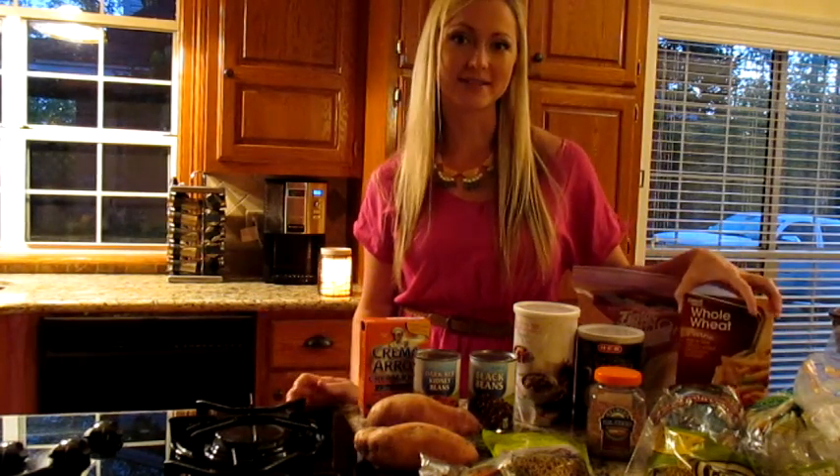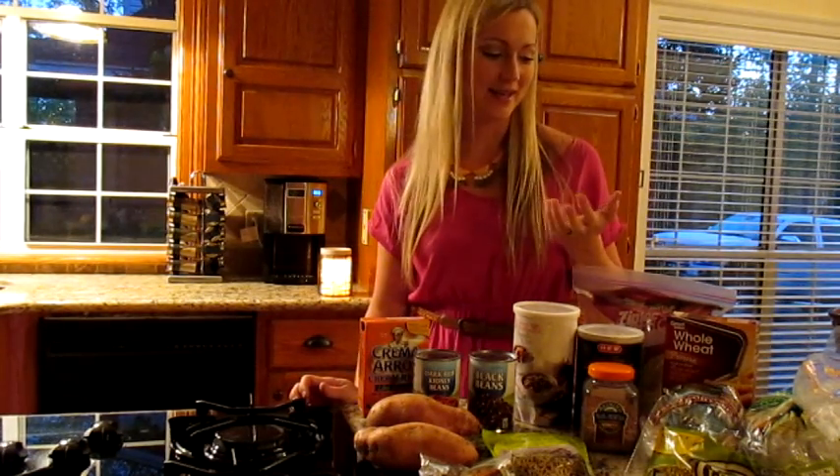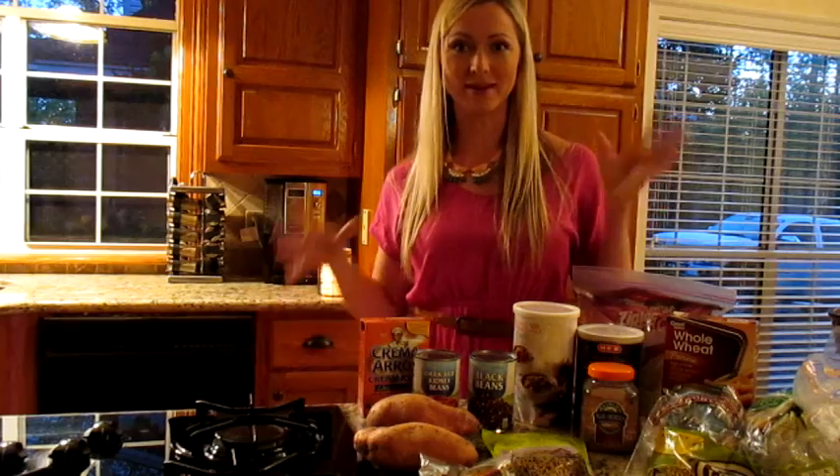We do use homemade pasta and couscous, which is a type of pasta. I have a homemade 30-minute spaghetti recipe that a lot of people really like — it's on bodybuilding.com and also listed on my website. I make that in bulk and freeze it, then pour it over whole wheat pasta.